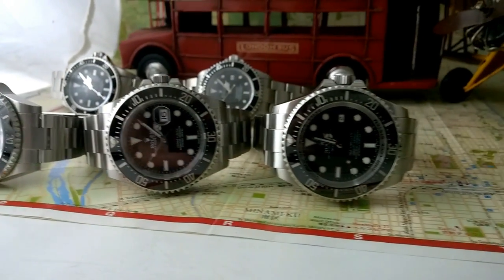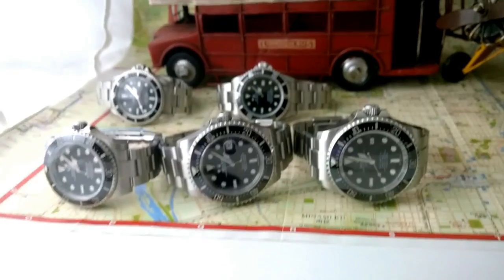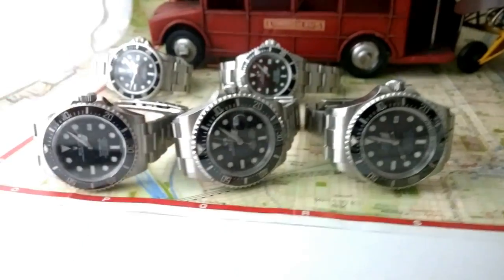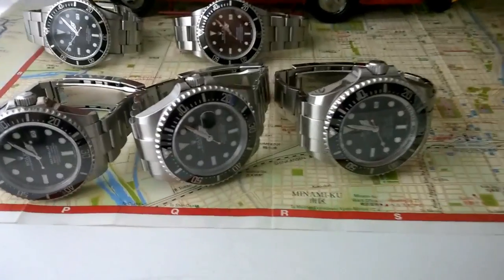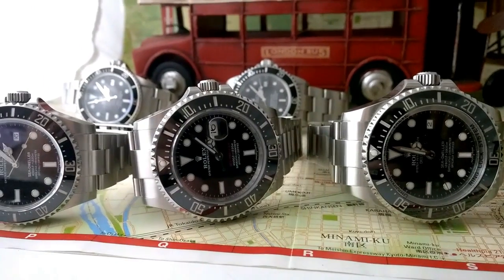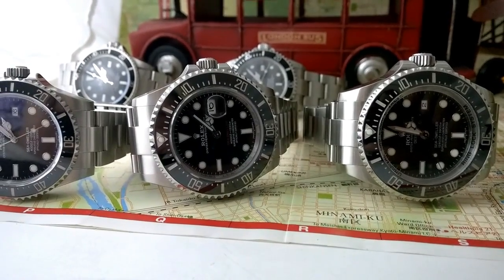So here we have the 40mm, the 43mm, and the 44mm Deep Sea — what do you reckon? It's a magic collection — the ultimate divers collection. Look at these watches. It's very fascinating to have a look at these big divers side by side.